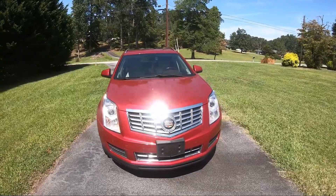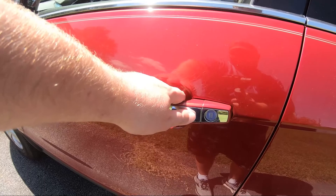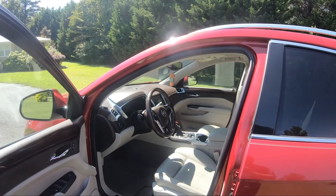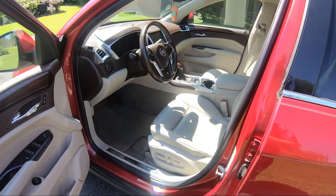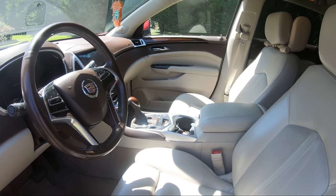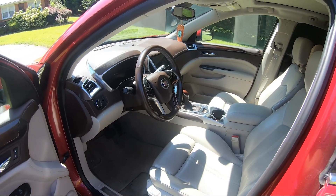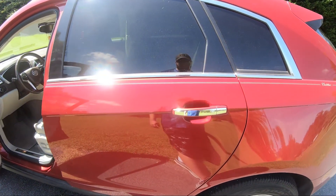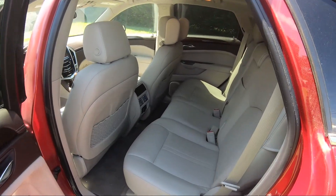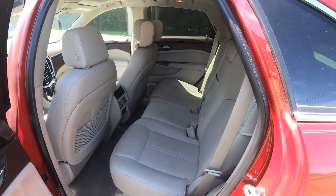We'll start with the inside. This does have keyless entry, but you have to push the button twice to get in — push it once and it doesn't open, which is not something I care for. The front is very spacious, though the back not so much. It does have two-tone leather in it that looks good. On the sides it has a pinstripe that the owner put on it, along with the Cadillac emblem on the back.